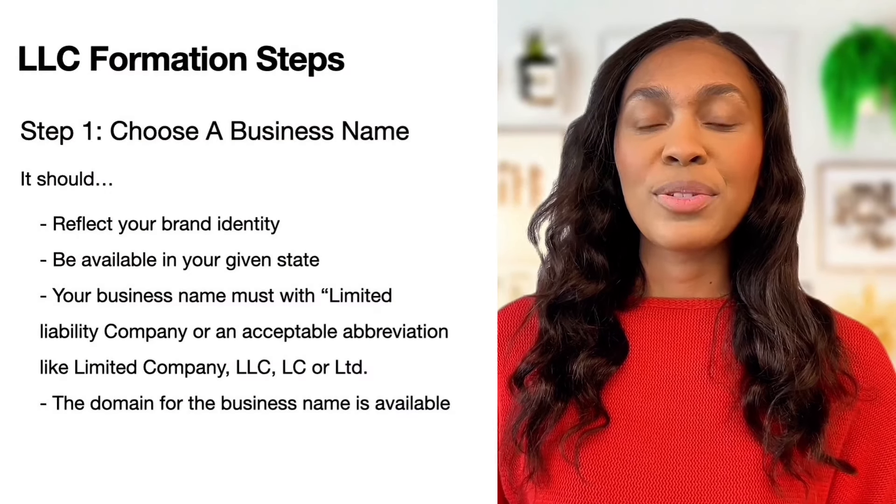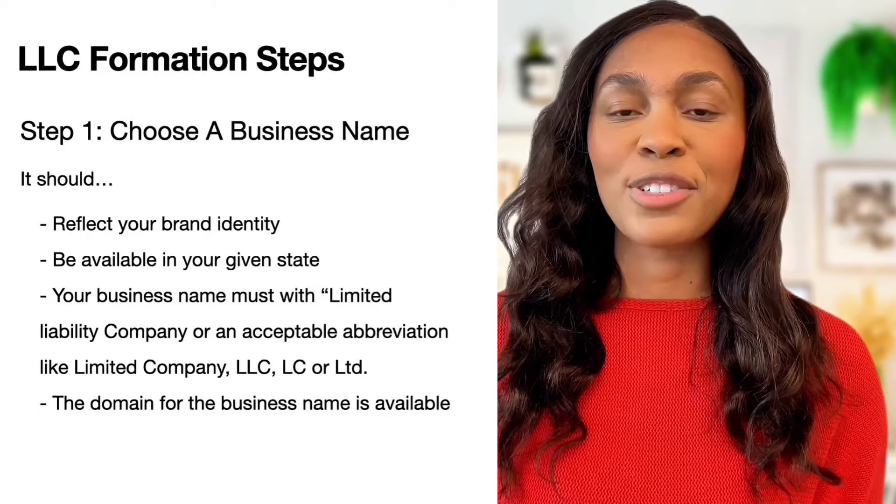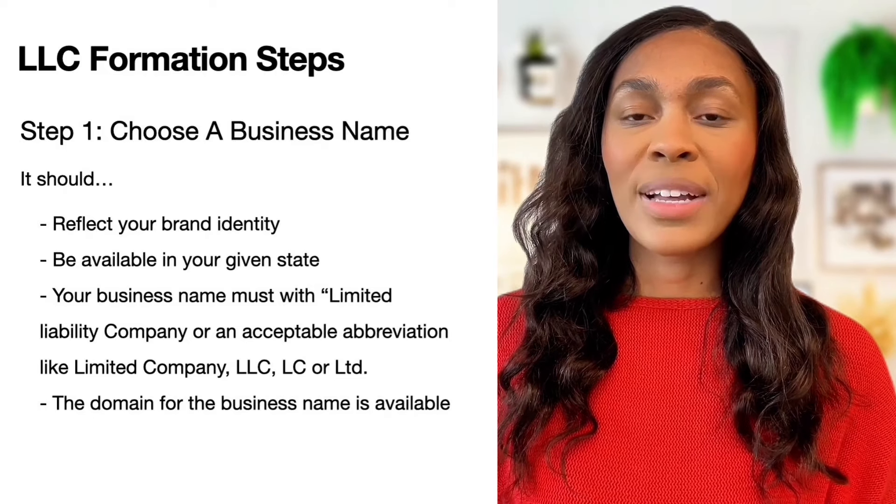The first step is choosing a business name. This name should reflect your brand identity and be available in your given state.